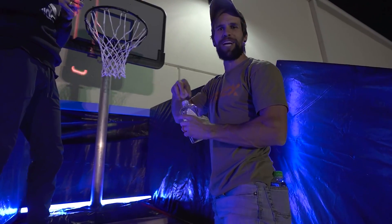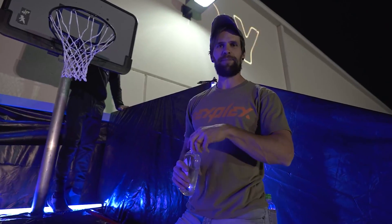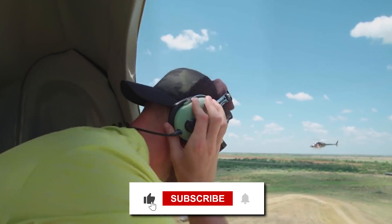I wonder what their next impossible feat will be — we'll have to wait and find out. Those were the times Dude Perfect actually did the impossible. Thanks for watching, and I'll see you next time.